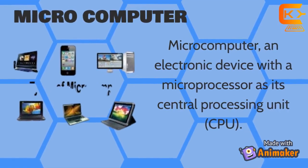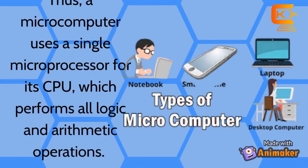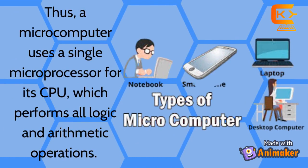Micro-Computer: A micro-computer is an electronic device with a microprocessor as its central processing unit. A micro-computer uses a single microprocessor for its CPU, which performs all logical and arithmetical operations.